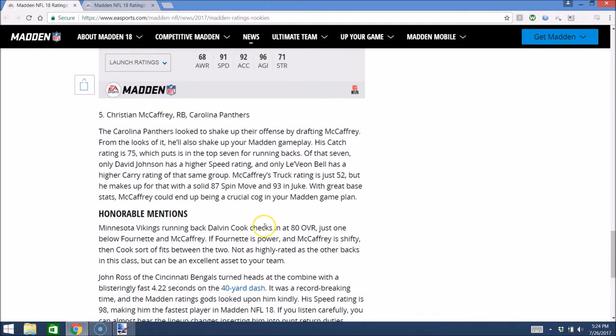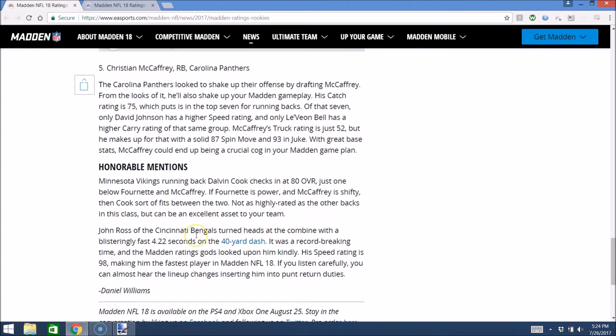Honorable mentions: Dalvin Cook at 80 overall, one below Fournette and McCaffrey — kind of more of a balanced back. They draw the comparison: Fournette is power, McCaffrey is shifty, Cook is balanced. And then John Ross with the Cincinnati Bengals at 98 speed in Regs — that's a huge deal. In MUT, he'll probably get 94 or 95 speed, I'd guess about 94. That will be huge going up against corners who basically have high 80s, maybe low 90s speed. He's going to have a monumental speed advantage to start off the season, probably a mid to high 70s overall gold card, but expect him to be worth a ton.